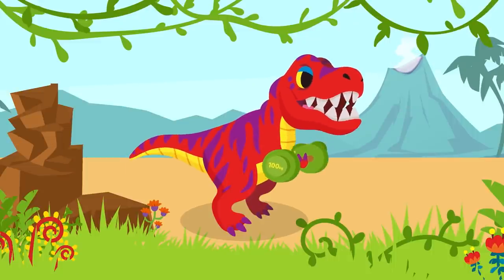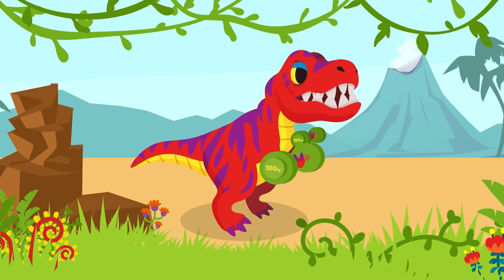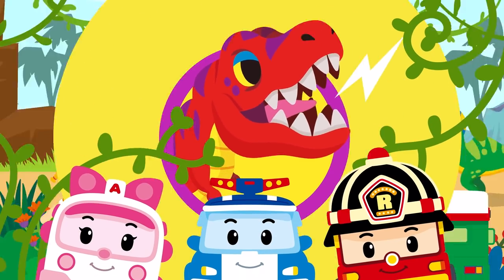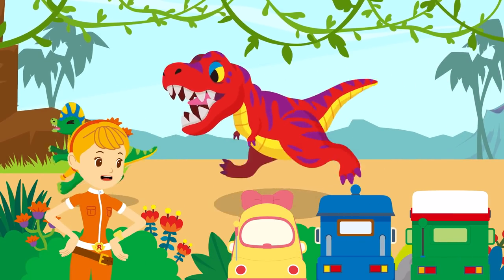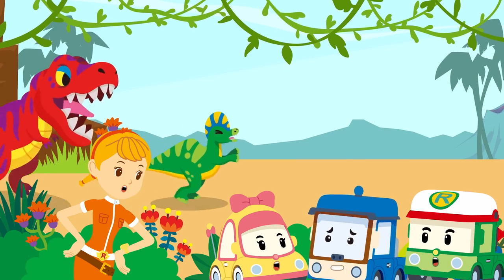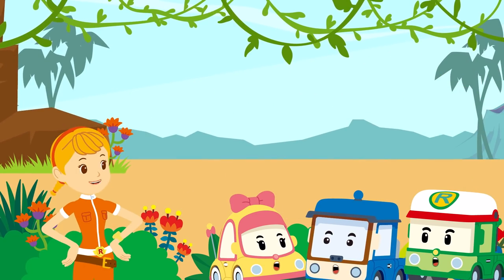Those small front legs were so strong that they could lift up heavy things! Awesome! As a carnivore, it was a brave dinosaur that was capable of hunting! If it's a carnivore, would it eat me, too? I don't think it could eat a car!